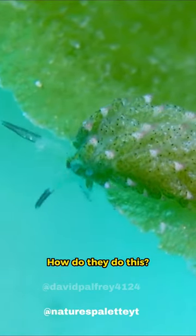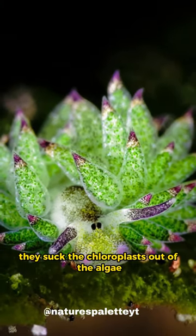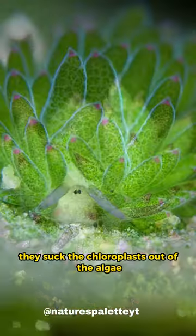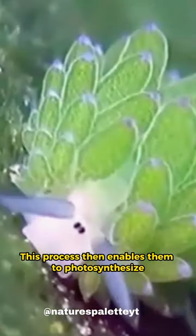How do they do this? Leaf sheep's primary diet is sea algae. When they consume it, they suck the chloroplasts out of the algae in a process called kleptoplasty. This process then enables them to photosynthesize.